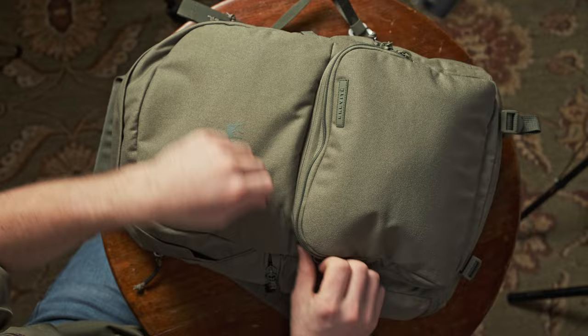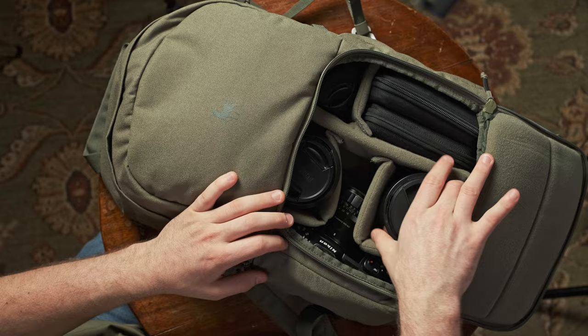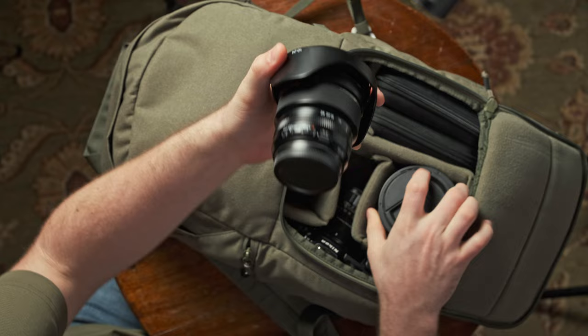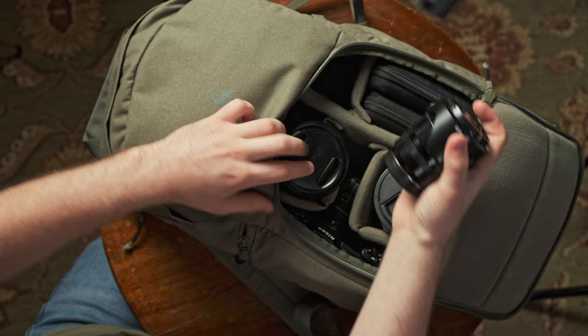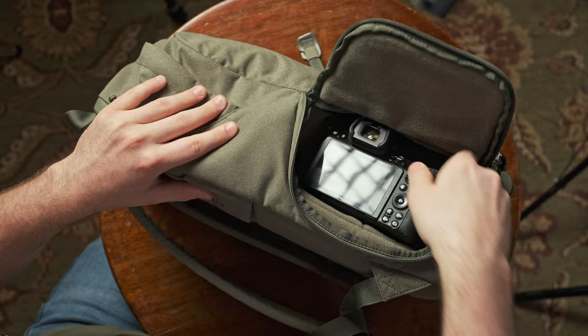Now we get into the actual fun stuff where the camera lives. I am using two of my main cameras right now, so I have Fujifilm lenses in here and a Nikon camera — my main system is Fuji, but I have a Nikon in here just to show. I have bigger lenses in here just to demonstrate the size of the bag. So we have a big Viltrox 75mm f/1.2, a Fujifilm 10-24 F4, and an 18-55 kit lens. One nice thing is instead of having to access your camera from the top when the bag is shut, you can turn the bag to the side and grab your camera out just like that.